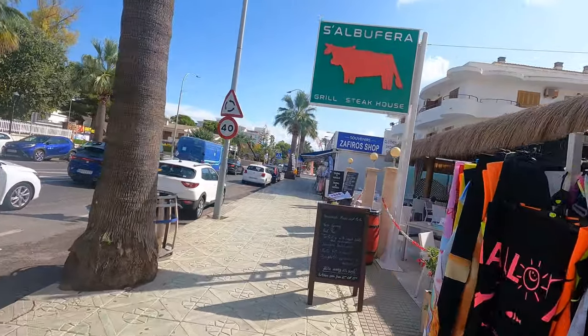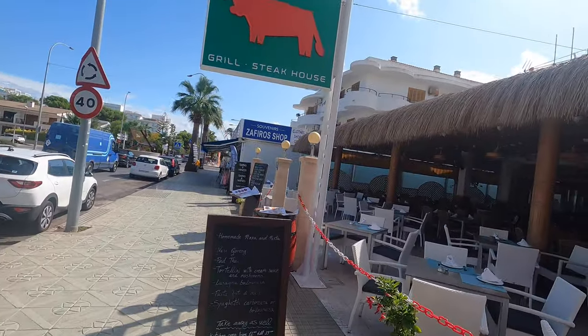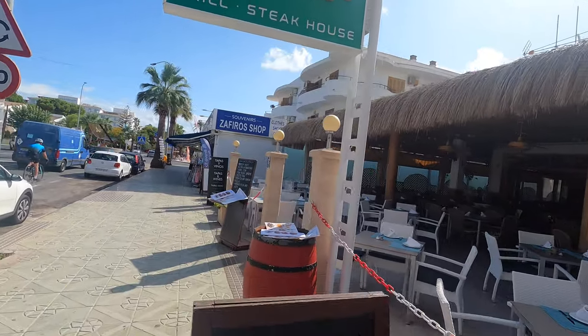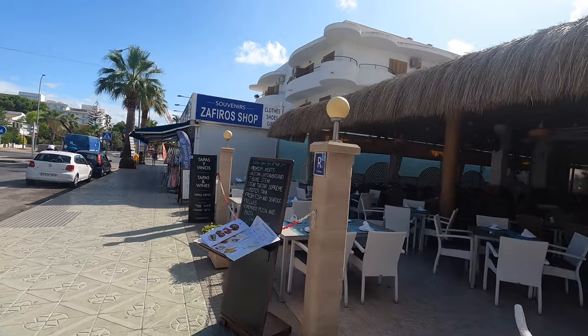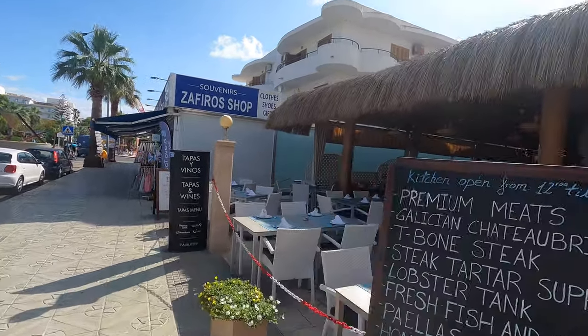Whatever you fancy for dinner you can find it all up here, whatever your budget. If you just fancy some tapas and wines, lagers, beers - that sort of thing - you'll find something around here.